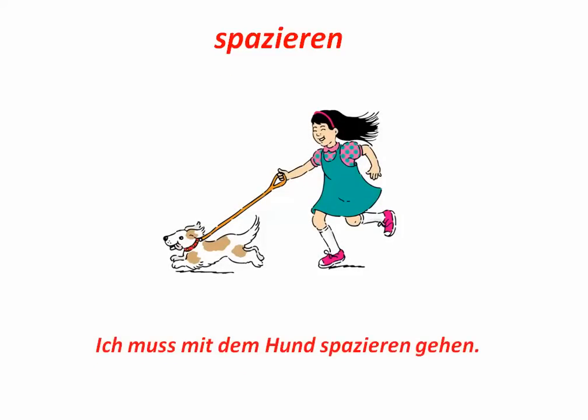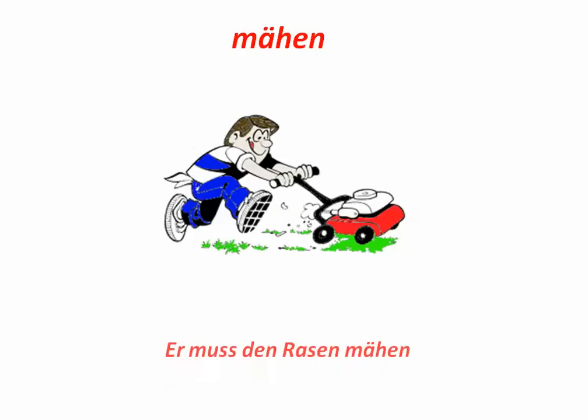Spazieren. To go walking. Ich muss mit dem Hund spazieren gehen. I have to go walking with the dog. Mähen. To mow. Also Rasenmäher is a lawnmower. Er muss den Rasen mähen. He has to mow the lawn.